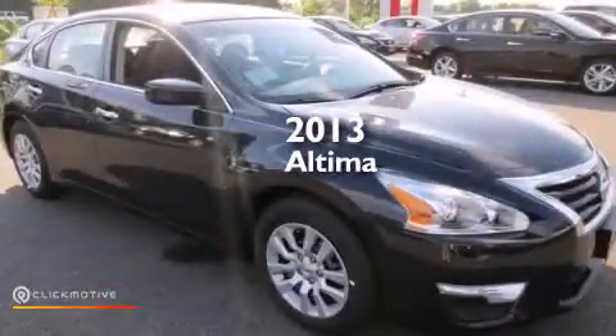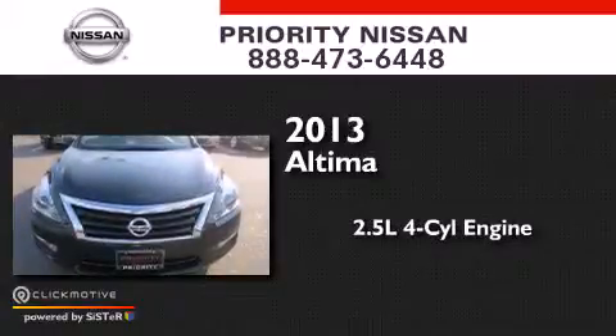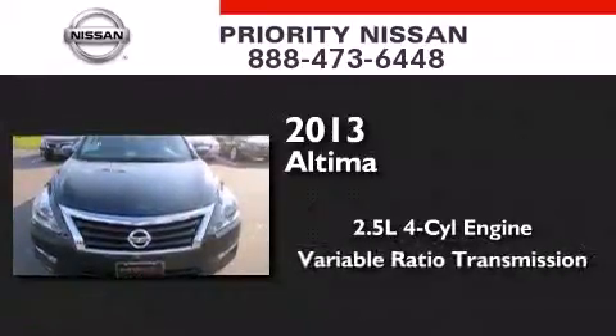This is a brand new 2013 Nissan Altima. It features a 2.5-liter four-cylinder engine and a variable ratio transmission.